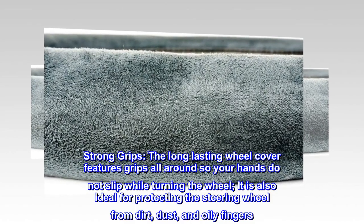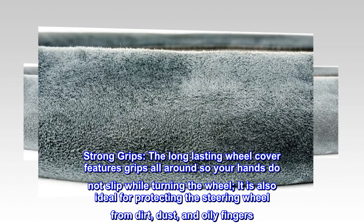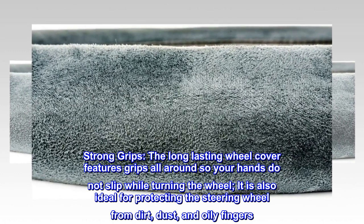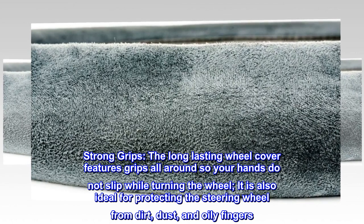Strong grips. The long-lasting wheel cover features grips all around so your hands do not slip while turning the wheel. It is also ideal for protecting the steering wheel from dirt, dust, and oily fingers.